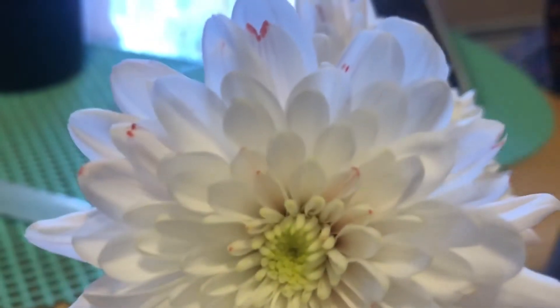Do you see what's happening? Yes — if you said the petals are starting to change color, they're changing to red, then you're right. It is starting to change color to the same color as the water that it's in.